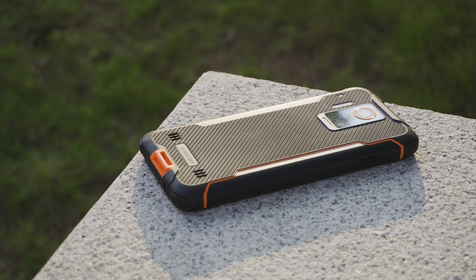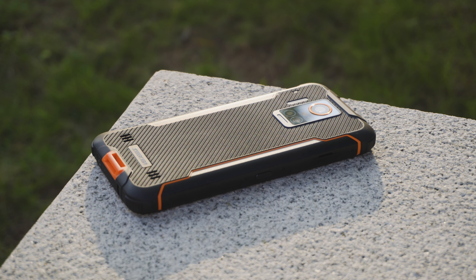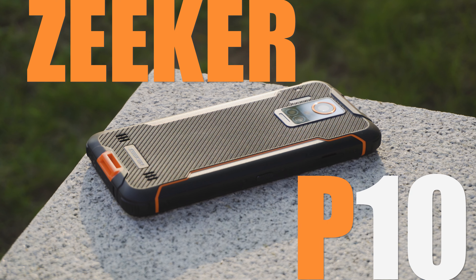We've used so many rugged phones this year, but the model we have today is special and unlike any other rugged phone we've seen so far — it's called the Zeeker P10.